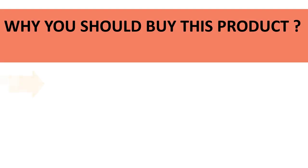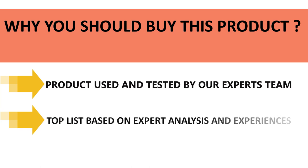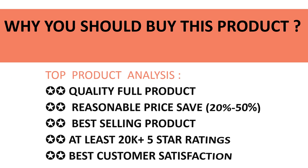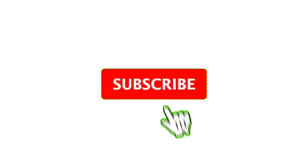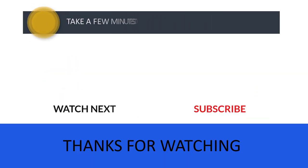All products in our listing have been used and tested by our expert team. We made this top product list based on experience, expert opinion, and analysis of product features, reviews, quality, price, and performance. Take a few minutes to check out the discount prices in the description below. If you have any queries, please leave a comment, and don't forget to subscribe so you never miss more great content like this. Thanks for watching — see you in the next video.